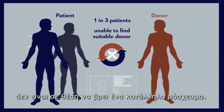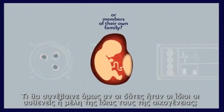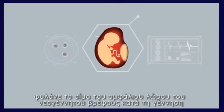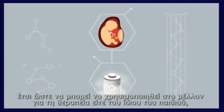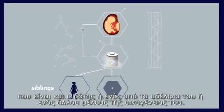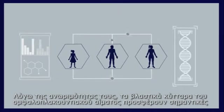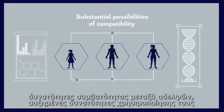In fact, one in three patients in need of bone marrow transplants are unable to locate a suitable graft. But what if the donors were the patients themselves or members of their own family? Cord blood banking enables the storage of a newborn baby's cord blood at birth so that it can be used in the future to treat either the donor child or one of its siblings or family members.